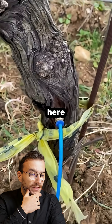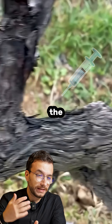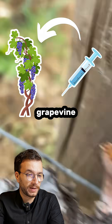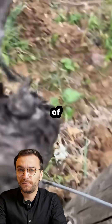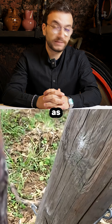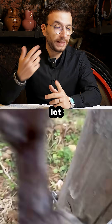This is called endotherapy — when you are injecting the active solutions directly into the vascular system of the grapevine. It's an alternative way of treating the vineyard. It's pretty new; I didn't see it in too many places. As far as I've read in studies, it is really effective and uses a lot less solution to treat your vineyard.